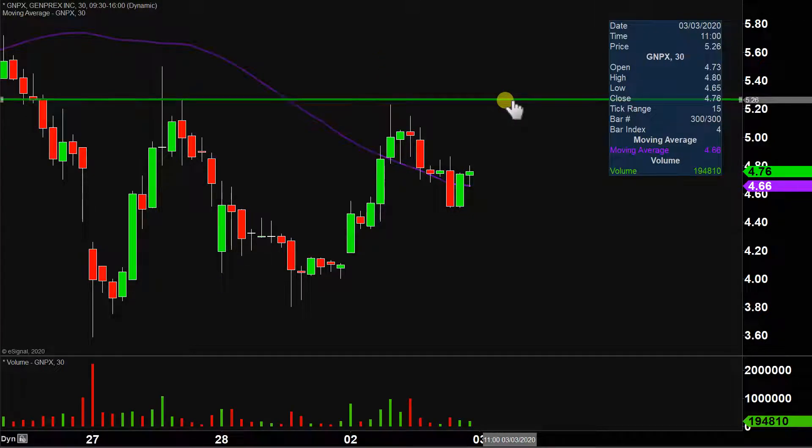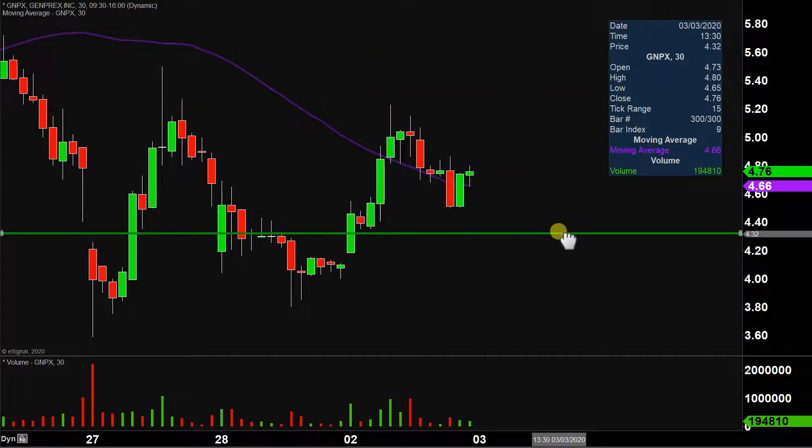Hey, it's Clay, and this will be a video chart on ticker symbol GNPX. We will take a look at the 30-minute time frame.